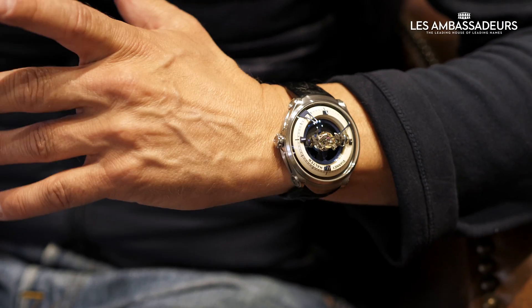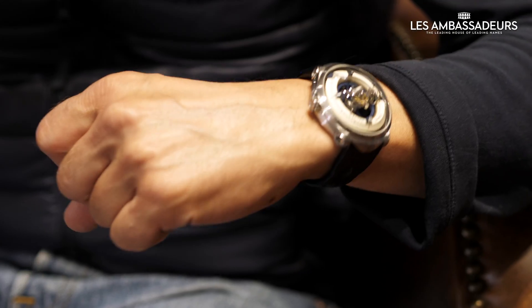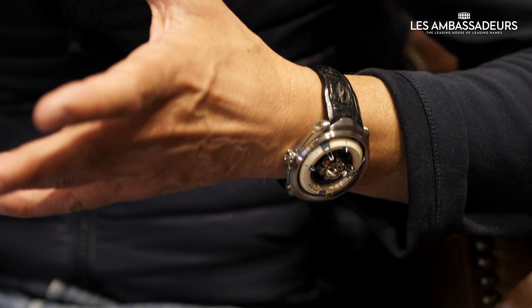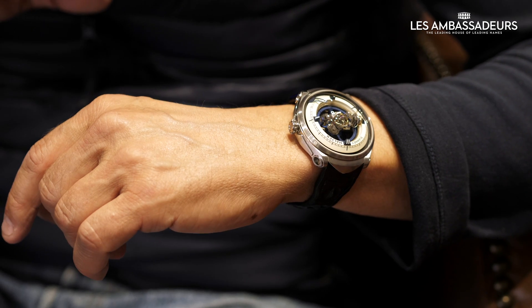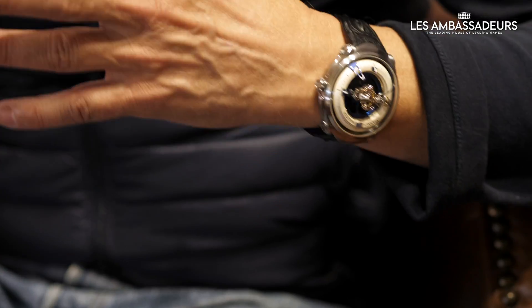It's a watch in titanium because the inspiration came from space, and at the end titanium was also quite a space material. I wanted to create a large volume inside the watch, which is why the glass is so big — a very domed glass. It's a dome, and under the dome is what you want to keep.